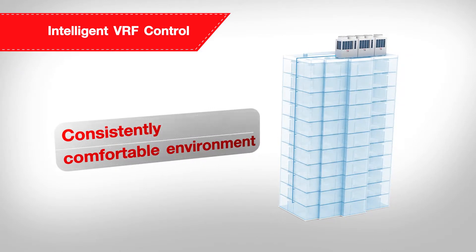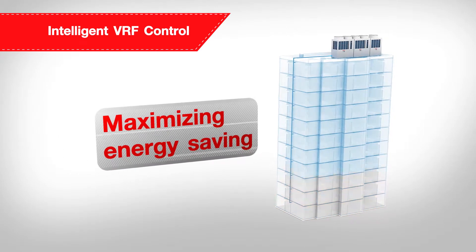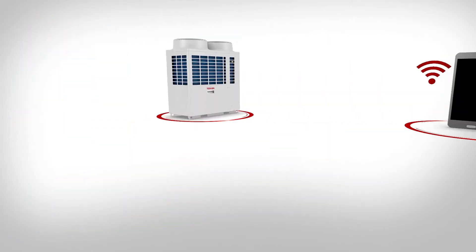When the indoor units are not all operating or are in zero demand, the refrigerant is not injected into these units, maximizing energy saving and minimizing waste.